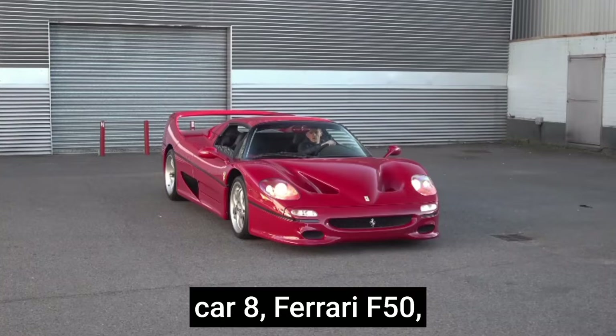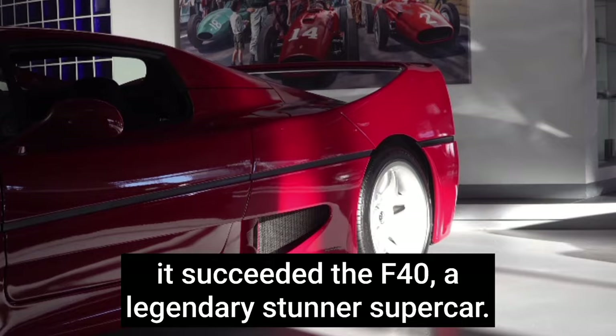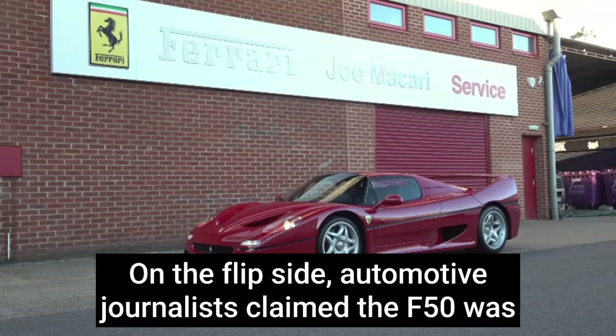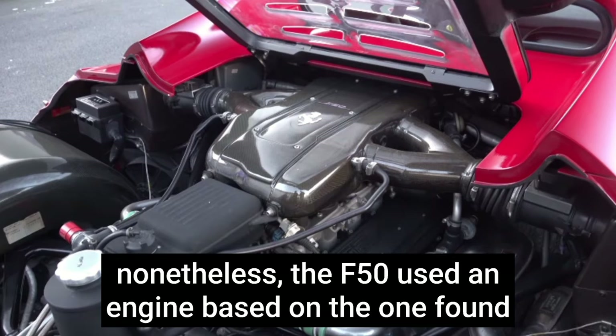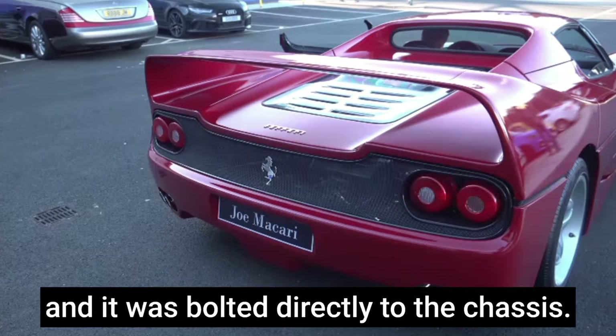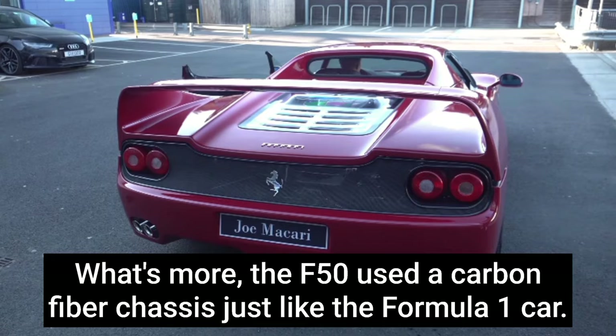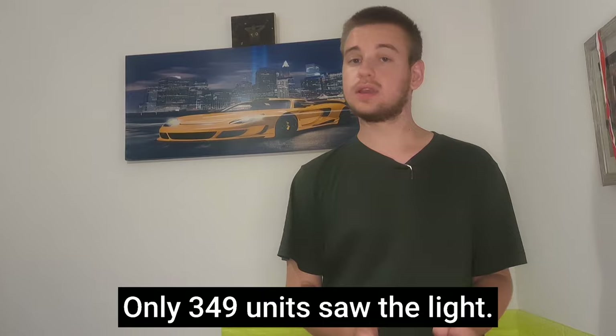Car eight: Ferrari F50. Arguably the first car to initially claim to be a Formula One road racer, it succeeded the F40. Automotive journalists claimed the F50 was ugly and slower than its predecessor. Nonetheless, the F50 used an engine based on the one found in the Ferrari 641 Formula One car of 1990, bolted directly to the chassis. The F50 used a carbon fiber chassis just like the Formula One car, powered by a 4.7-liter V12 engine breathing 513 horsepower.